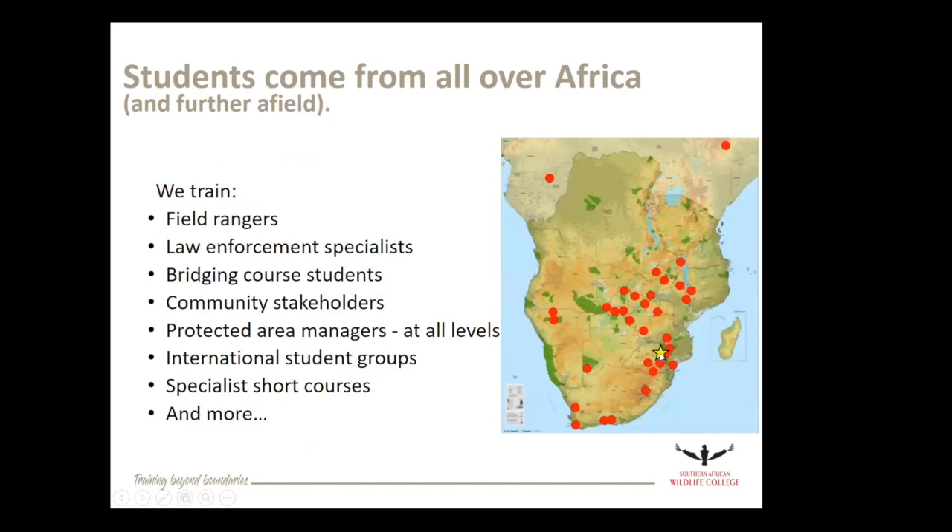Just as an example: there's Africa, the yellow star is the wildlife college and the red dots are where most of our students come from, although we do get groups from Australia, America, the Netherlands, the UK, all over the place. So we really get an opportunity to put a conservation narrative out internationally that helps inform policy and natural resource management into the future. In non-COVID years, we trained around 1,800 students a year, and hopefully we'll be able to get back to doing that.